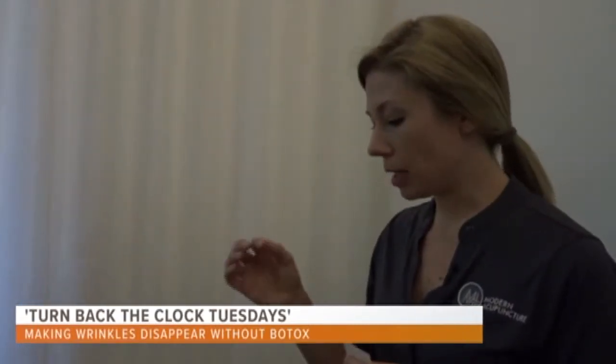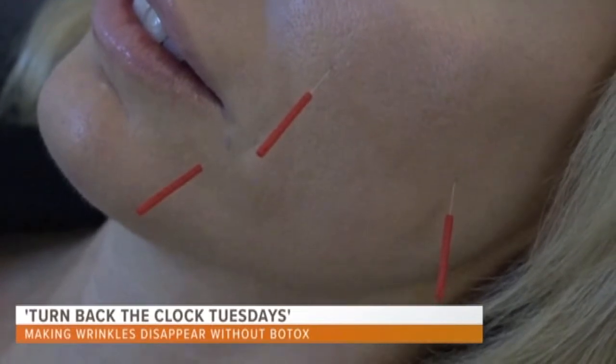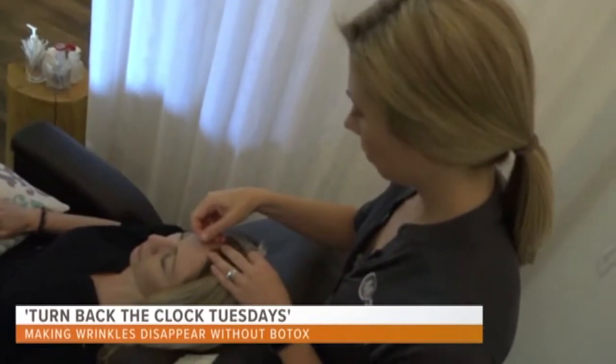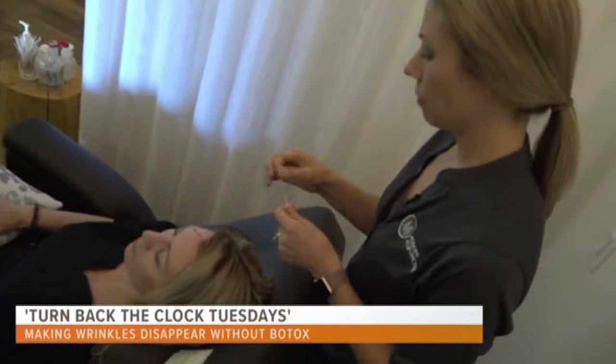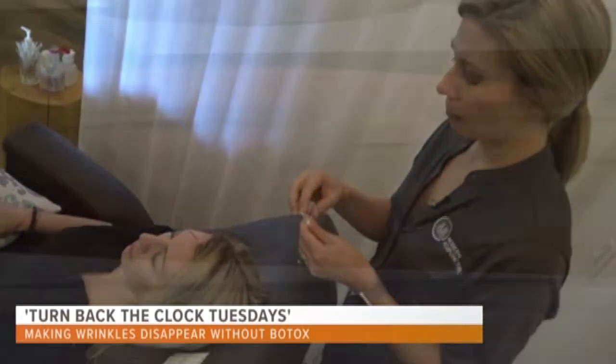Clients describe the gentle tingle they feel as they lay back in the zen den here at Modern Acupuncture. The patient will decide on specific areas to work on, and then needles are put into fine lines and wrinkles to help stimulate collagen production. Acupuncturist Lea Ciscili says 20 minutes and 21 needles is all it takes to get that rejuvenated and refreshed look.